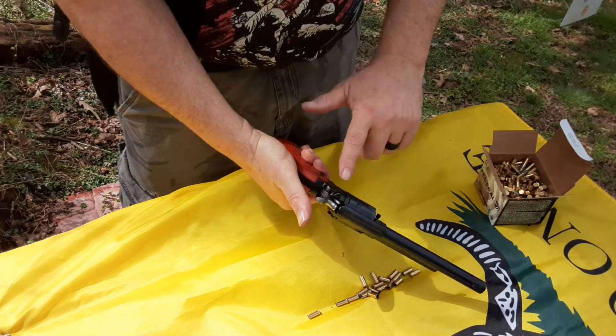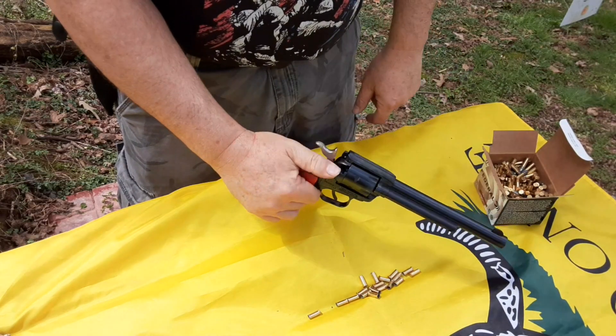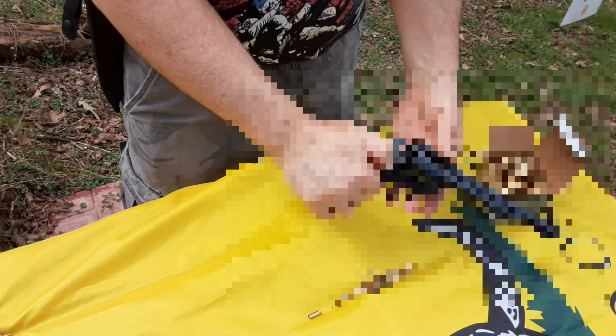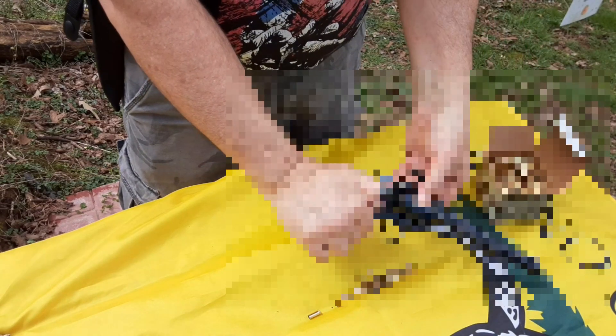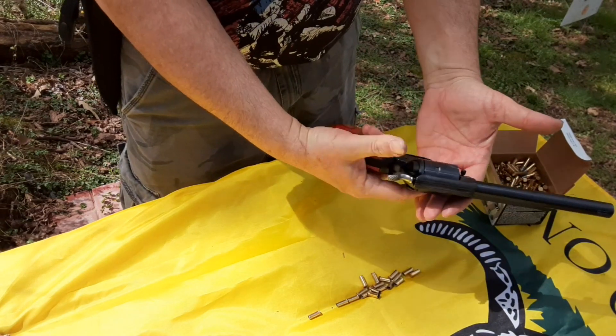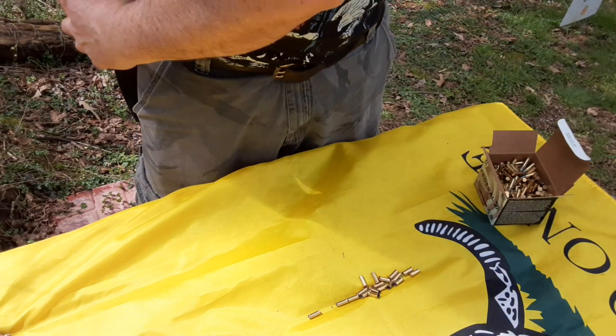To load this gun: safety on, two clicks — that frees the cylinder to spin. Open the gate where you can insert the bullets and start inserting. Not the most fun part of this gun, but it's not the worst thing in the world. The safety is still on, you can put the hammer back down and you're good to go. Holster it up — we're reloaded.